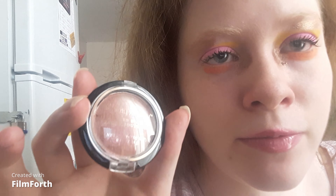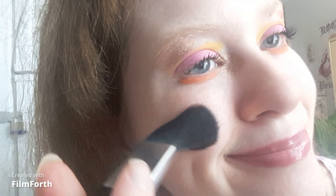For blush I'm taking the Beauty Runway baked blush on the apples of my cheeks with a cheap makeup brush. Just a light layer of blush — that looks beautiful, it's not too crazy.